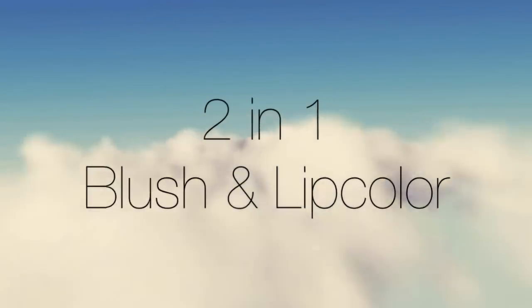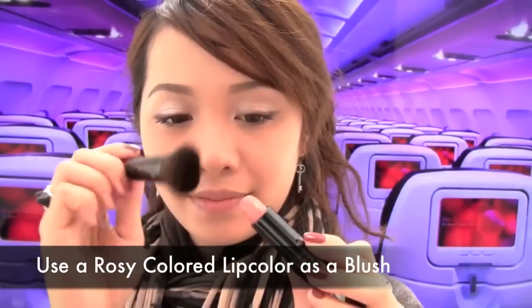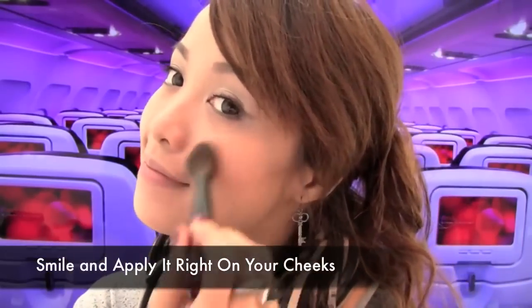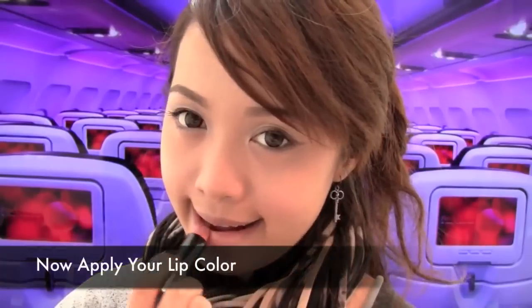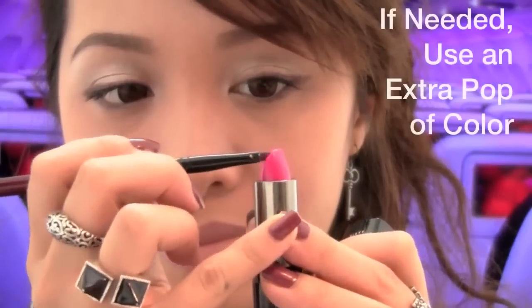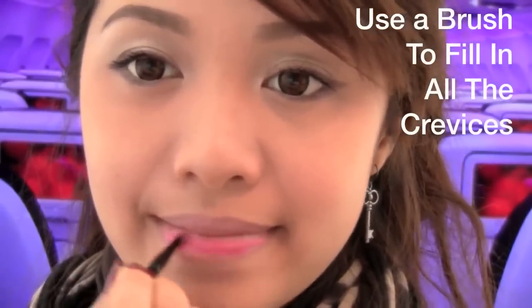I prefer to carry less makeup with me on the plane so I double up my lipstick as a blush — I love multifunctional products. So with the brush, apply the color on your cheeks for a healthy rosy glow, and of course finish it off on your lips. If you need an extra pop of color, go ahead and do so. Using a lip brush helps the product fill in the creases on your lips better.